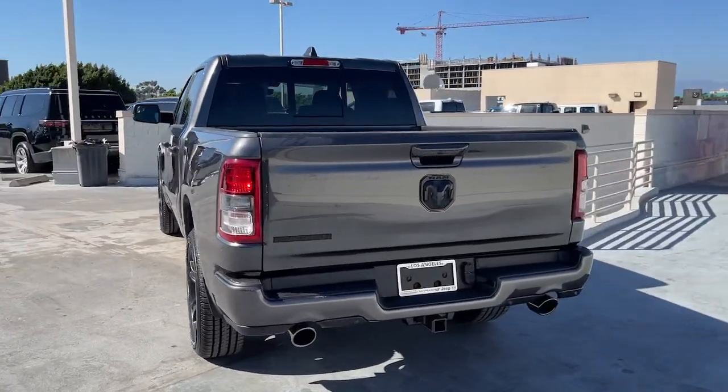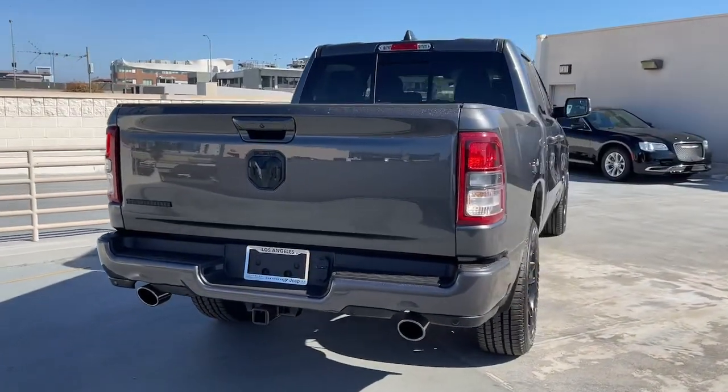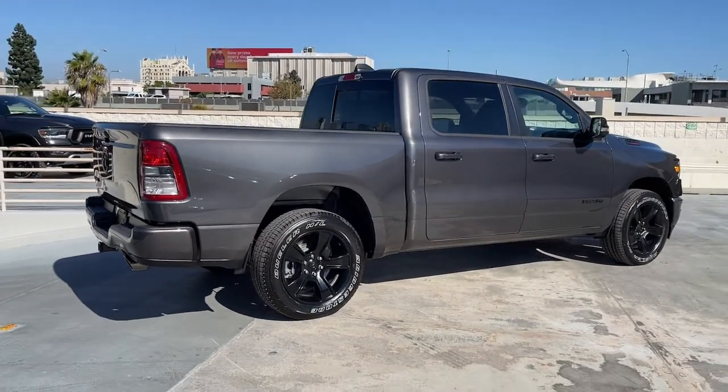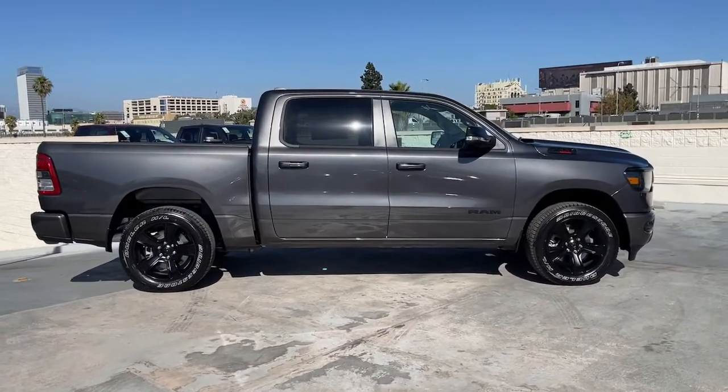The following are some of this vehicle's highlighted options: keyless entry, V6 cylinder engine, heated mirrors, keyless start, remote engine start, fog lamps, backup camera, steering wheel audio controls, aluminum wheels, and Bluetooth connection.